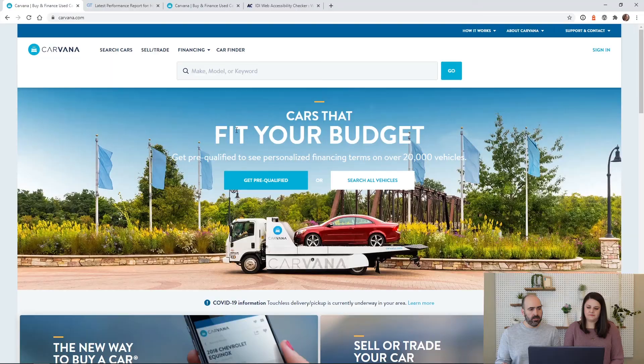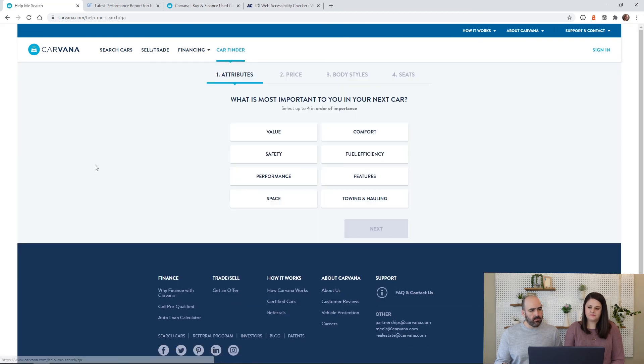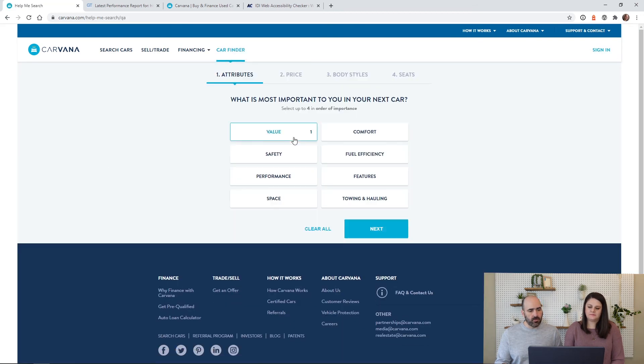Now we're going to start navigating the website as if we were going to purchase a car. There are a couple of different ways to do it. If you know exactly what make and model you want, you can just type it in. There's also a feature called the Car Finder, where they help you figure out which cars might fit your budget or needs. Let's try the Car Finder.